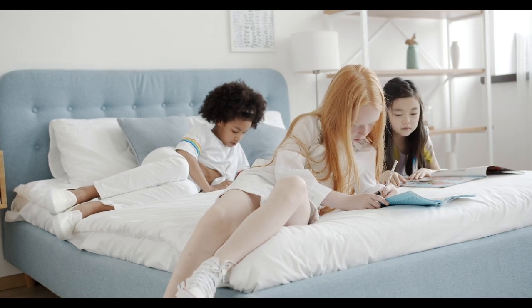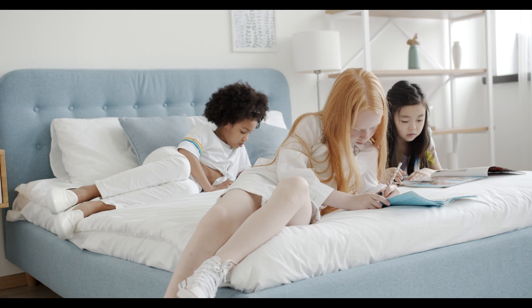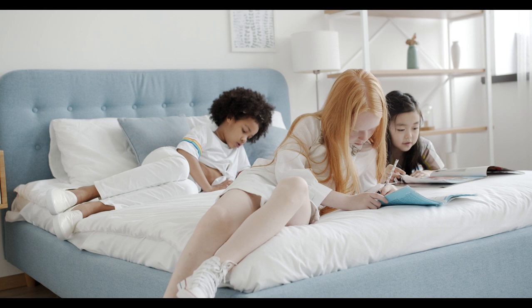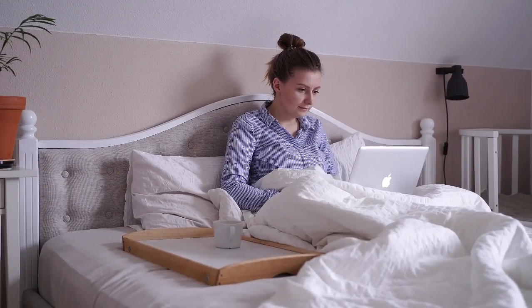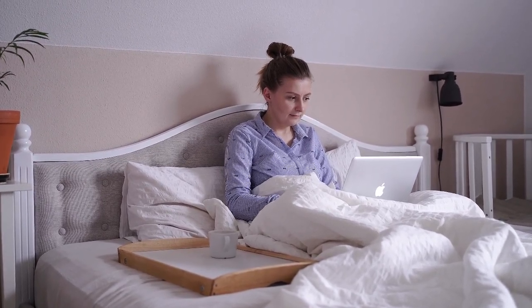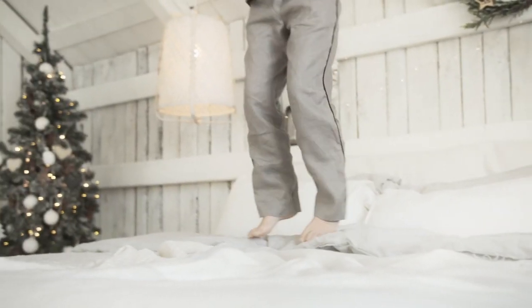With so many bedding startups promising premium quality sheets for less, it can be hard to keep everything straight, especially now that it feels like every home company is getting in the bedding game too. There's also more fabric options to choose from than ever before. Cotton will always be number one, but linen and naturally derived fibers like rayon from bamboo or eucalyptus are gaining in popularity, which means you can find bedding that fits your aesthetic and your sleeping preferences.